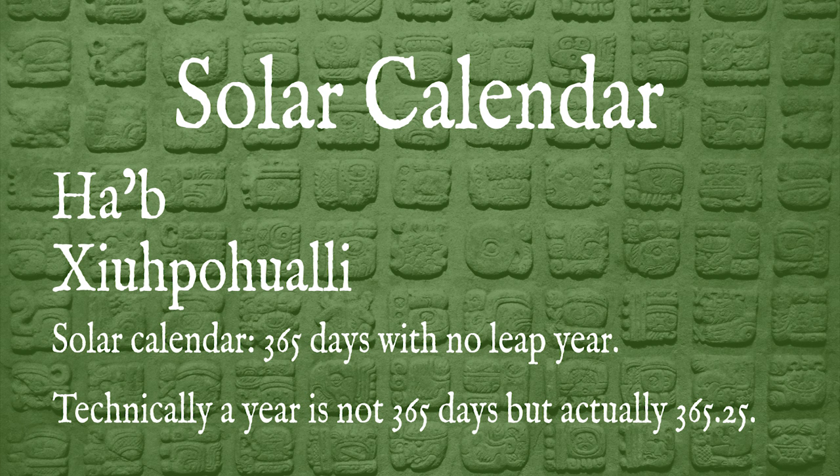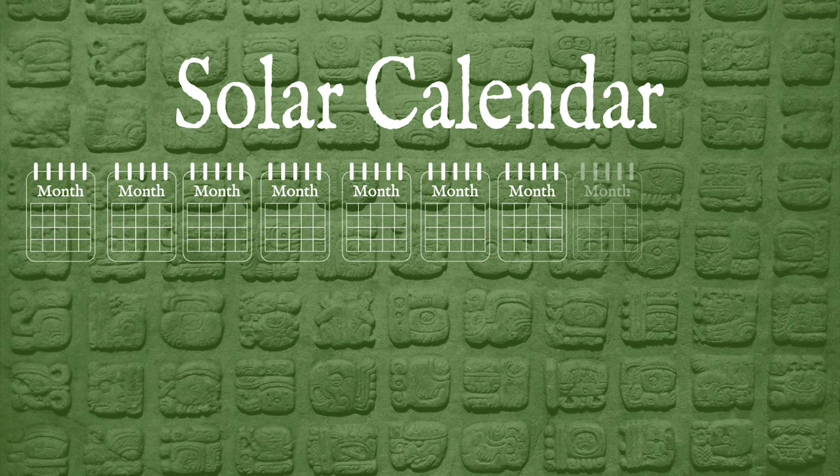People are often reluctant to change a calendar, especially one that's very tied up in religion. A good modern example of this is how Orthodox churches continue to use the Julian calendar instead of the more accurate Gregorian calendar. The Haab' is made up of 18 months with 20 days, plus five extra days at the end of the year called the Wayeb.